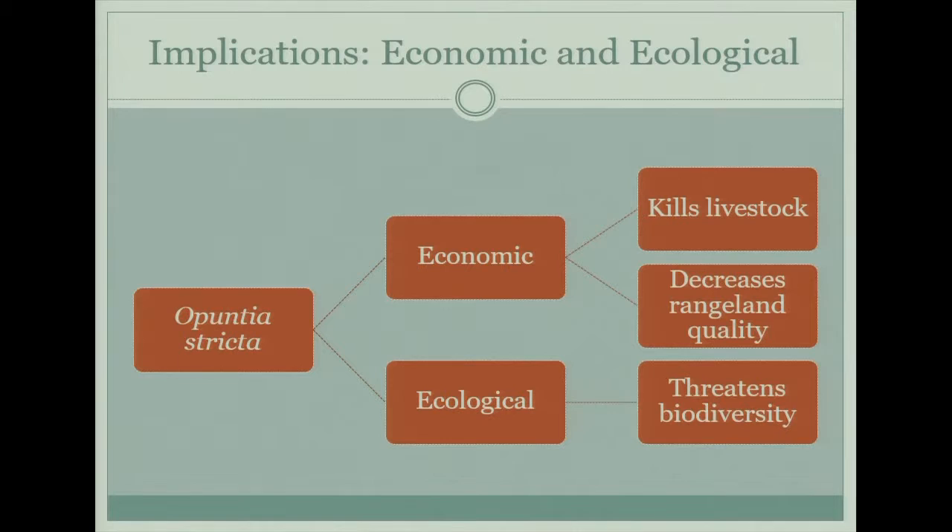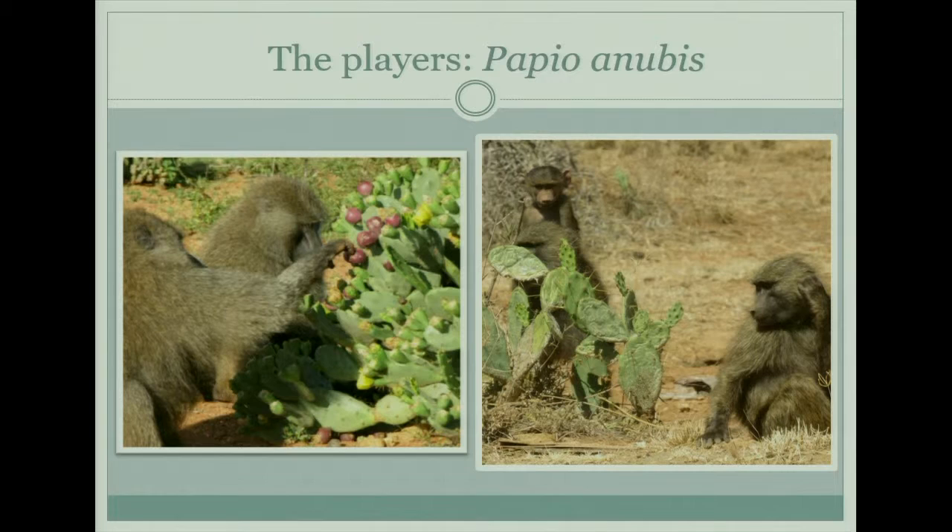The cactus also decreases rangeland quality — it takes the place of different native species that cows and goats can graze on. It also has ecological problems: this area has a really high abundance of wildlife, and so the cactus actually threatens native wildlife and biodiversity.